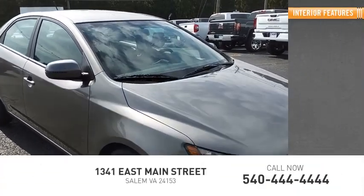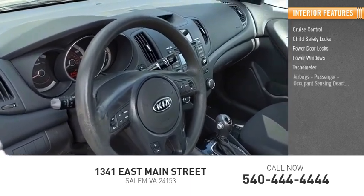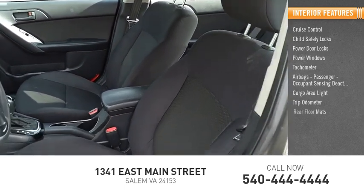Inside, you'll find cruise control, child safety locks, power door locks, power windows, tachometer, airbags, passenger occupant sensing deactivation, cargo area light, trip odometer, and rear floor mats.